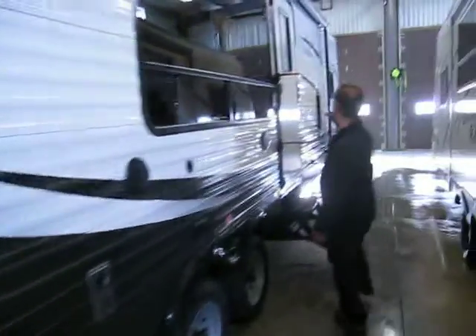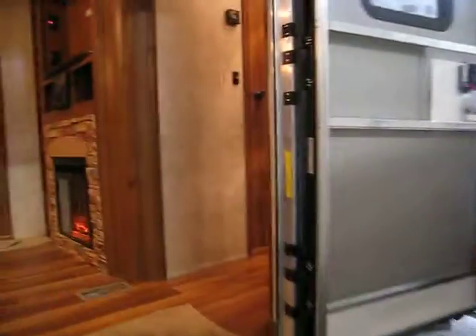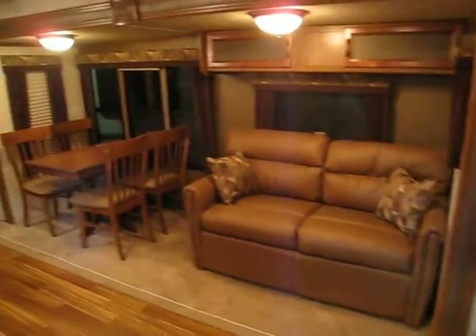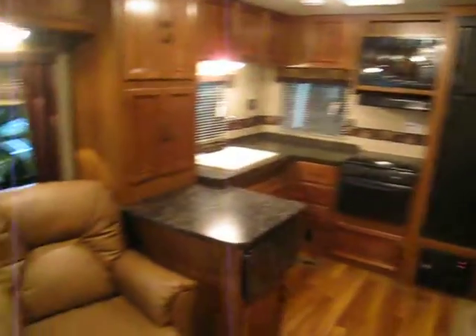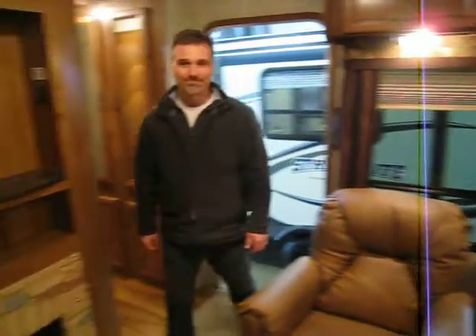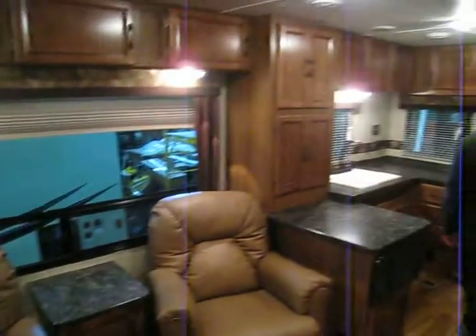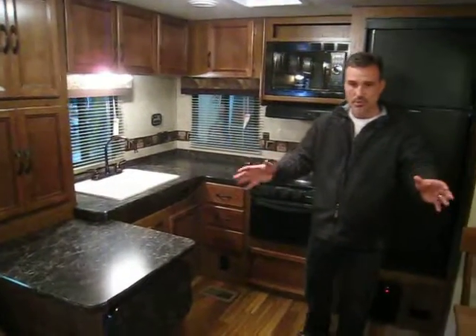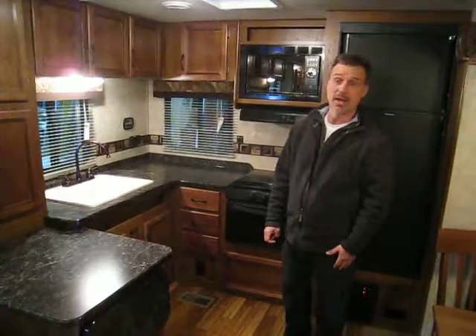Let's go in and take a look. This is a very popular floor plan — it was introduced about five years ago by Gulf Stream, and every year we have no problem selling them. You can see the floor plan and you can see why: beautiful kitchen, beautiful sitting area, a very private front bedroom, and a very large bathroom. We'll start with the kitchen.